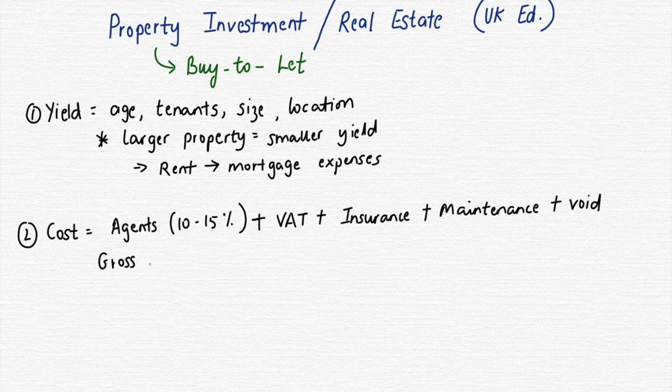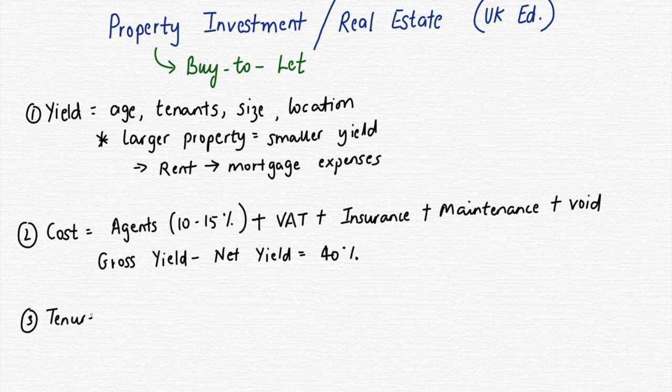The second thing is understanding gross yield versus net yield. Your gross yield is simply the rent money you receive in your hand or account each month. Your net yield is what remains after you pay expenses — agents, VAT, insurance, maintenance, and void periods. There tends to be a difference of around 40%, so once you receive your rent, there's roughly a 40% decrease and the remaining 60% tends to be your absolute profit.